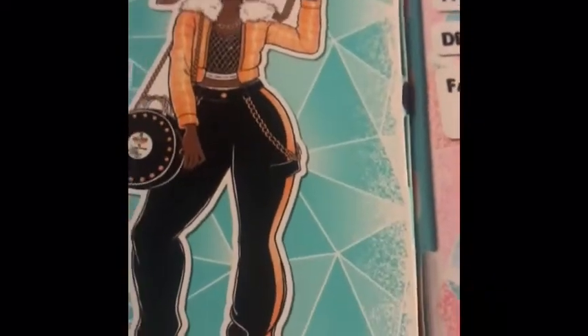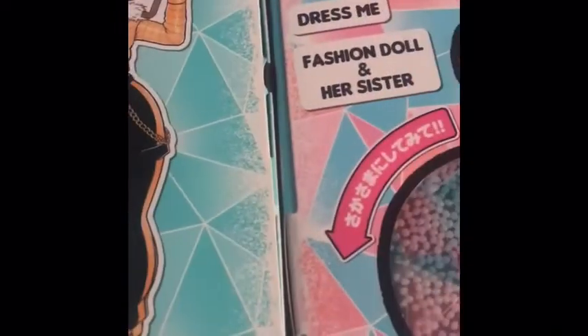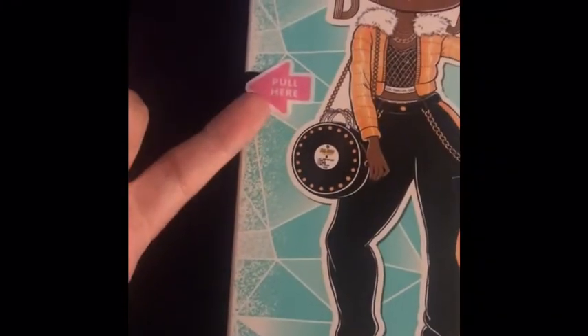It has that outer sleeve, and to my knowledge this looks exactly like the true original MGA illustration with that outer silhouette sleeve, and then underneath it reveals the full in-color character. 24 Karat DJ looking gorgeous — so like everyone knows, you want to pull here.